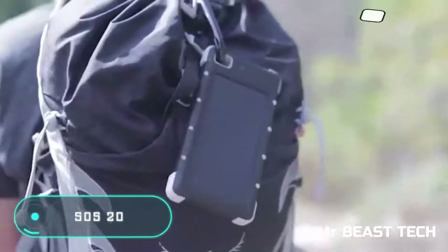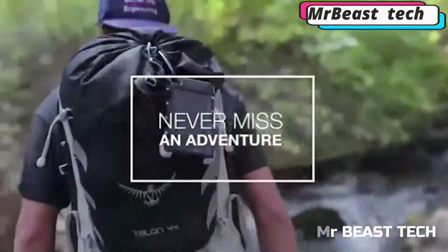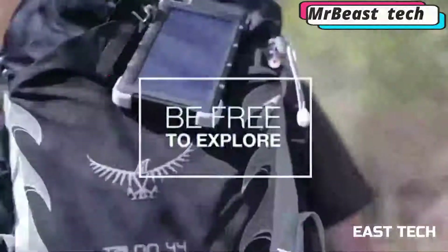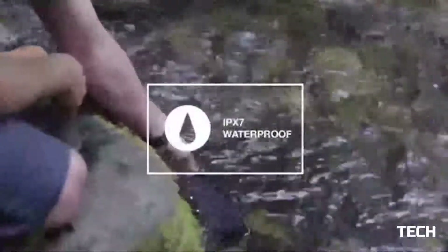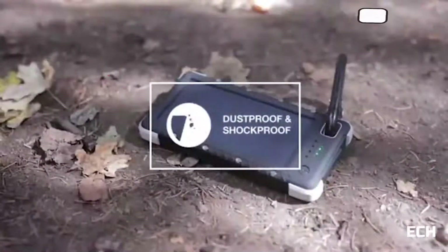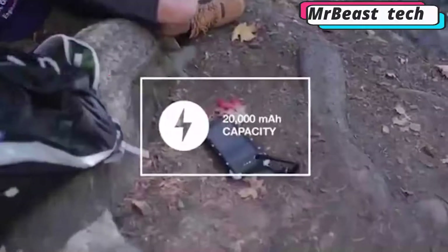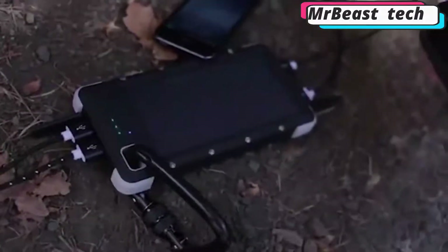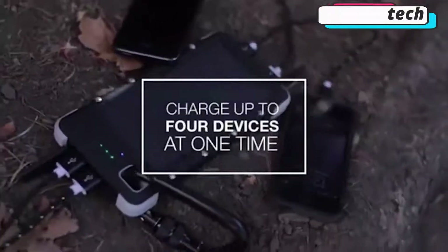SOS20K. This is yet another energy generator that works with solar energy. The main difference of this battery is its increased strength, indispensable when living in the wild. The body of the device is designed to reliably protect it from water, dust, dirt, or any mechanical damage. The battery capacity is 20,000 mAh, and in order to fully charge it using solar energy, you're going to need about 60 hours. But you can connect it to the wall and fully charge it in just 10 hours.